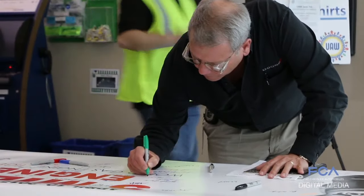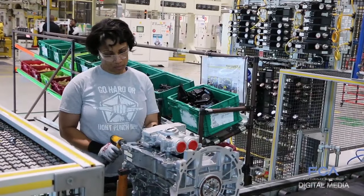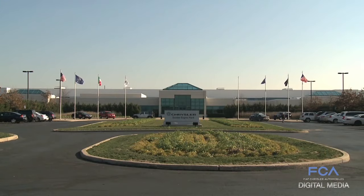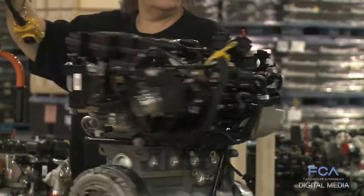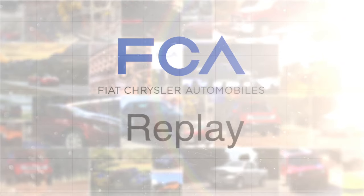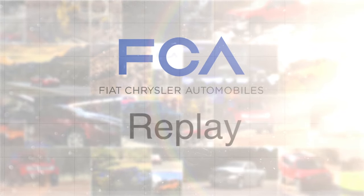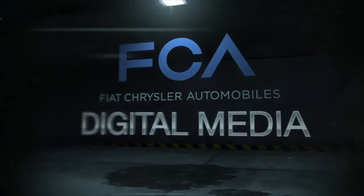And finally, employees at Dundee Engine Plant celebrated production of the plant's 5 millionth engine built. The Michigan plant manufactures 2.4-liter I-4 engines for the Jeep Renegade, Jeep Cherokee, and Dodge Journey. And that's all for this week's top stories on FCA Replay. Reporting from New York City for FCA Digital Media, I'm Peter Spezia.